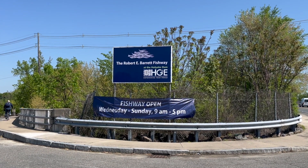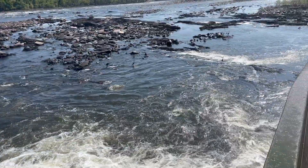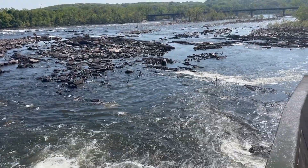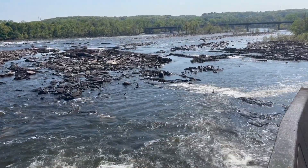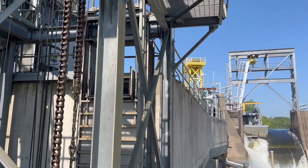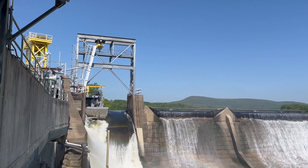When they encounter a hydroelectric dam, lampreys can use fishways that were built for other migratory fish, like salmon and herring and shad. But they're not strong swimmers, and only a fraction of lampreys manage to make it through each dam.